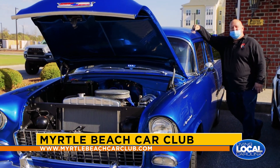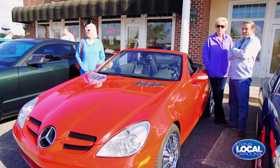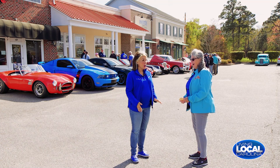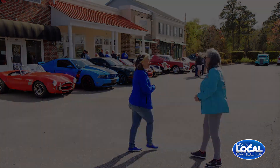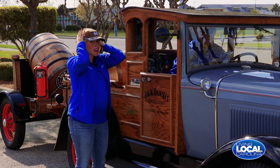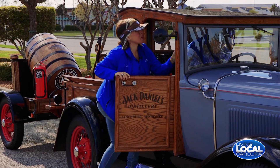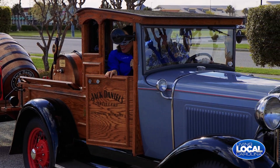Thank you so much, Carol, for taking the time to chat with us and tell us all about the Myrtle Beach Car Club — super cool stuff! She offered me a ride, and I am taking it. I've got my fancy hat on — you have to wear that to ride in the vehicle. Oh my gosh, this is so cool!